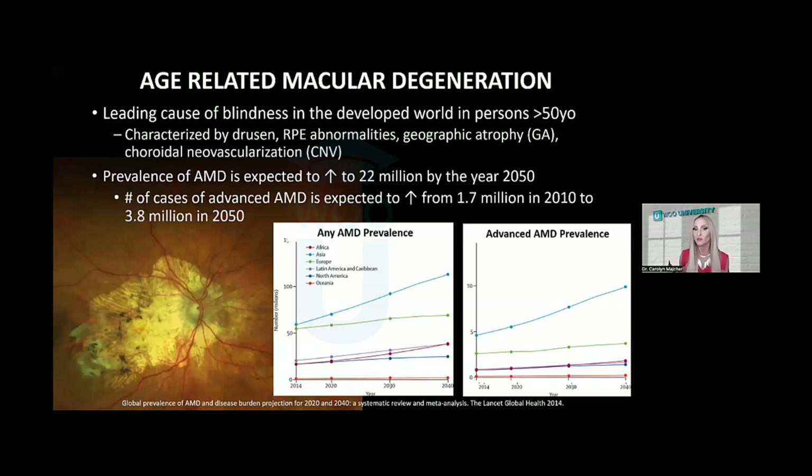There's a great demand for AMD eye care due to the growing proportion of older adults in the United States. The prevalence of AMD is expected to increase to 22 million by the year 2050, and the number of cases of advanced macular degeneration — that is central GA or neovascular disease — is expected to increase from 1.7 million in 2010 to 3.8 million in 2050.